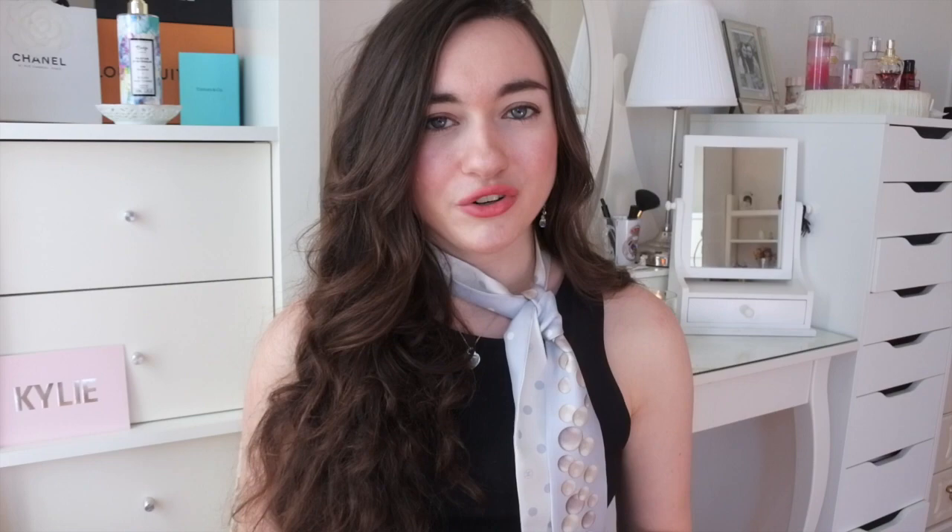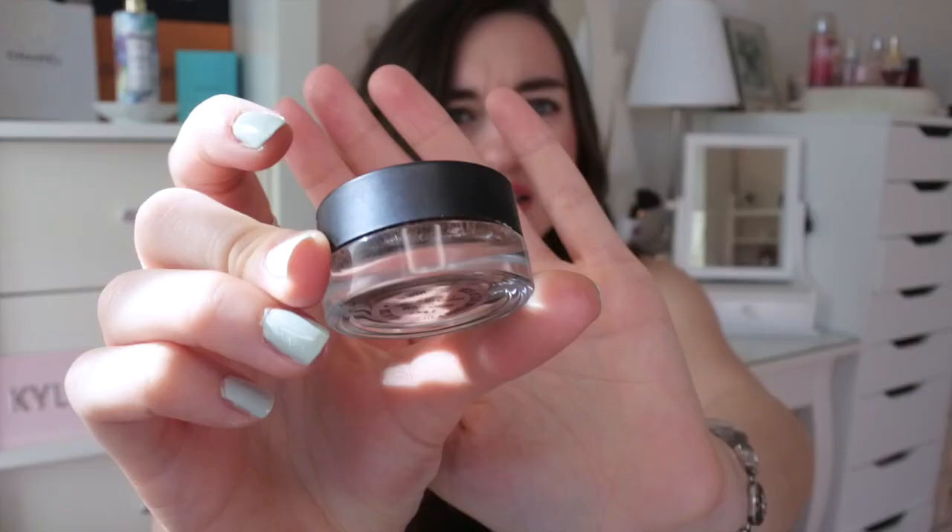In that same December order I also got an eyeshadow because I needed something sparkly. I got one of the individual eyeshadows — mine is called 'Brown Sugar.' It's a very pretty dark brown with sparkles. It also stays all day long, the sparkles are amazing, and the color is so beautiful. I was extremely happy with both things I got in December.